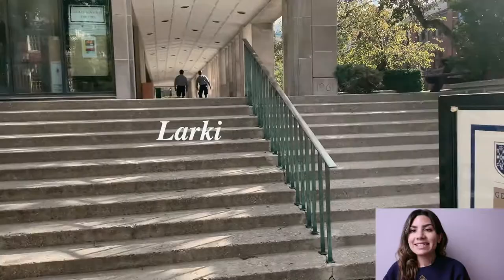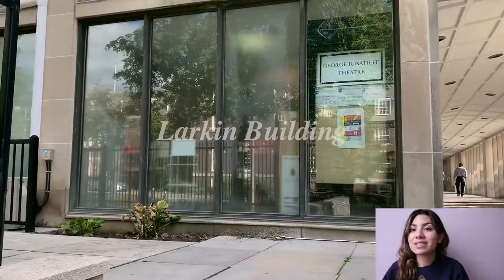Welcome to the Larkin Building. Built in 1961, the main floor of the Larkin Building serves as a lounge for students to socialize, grab a snack, and study.